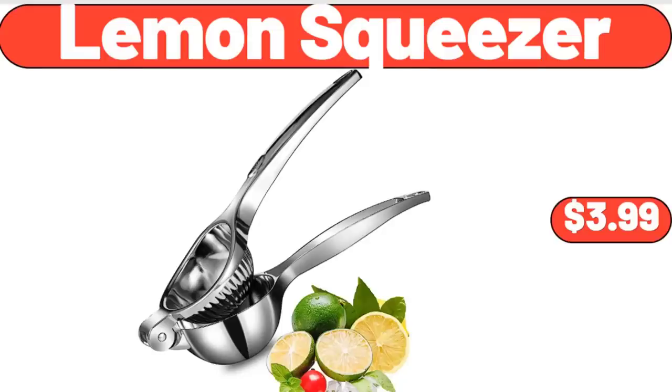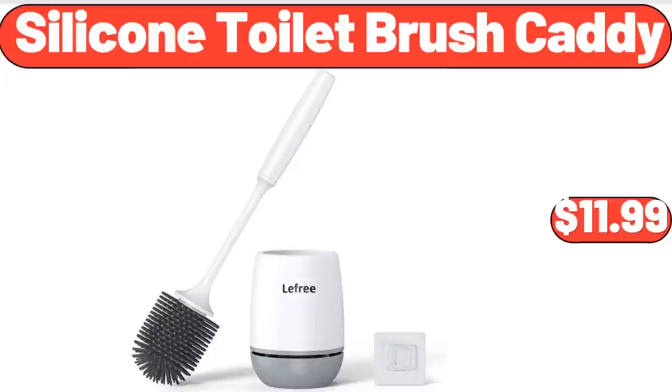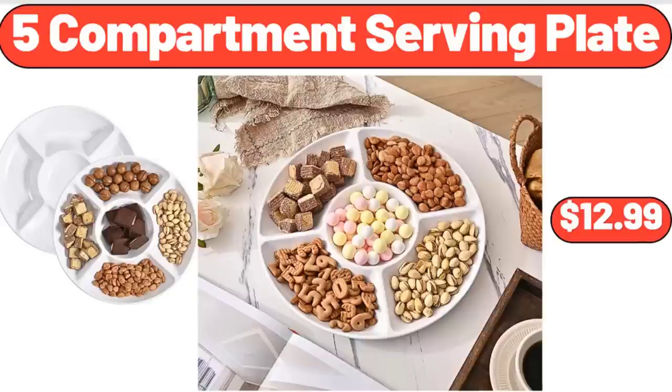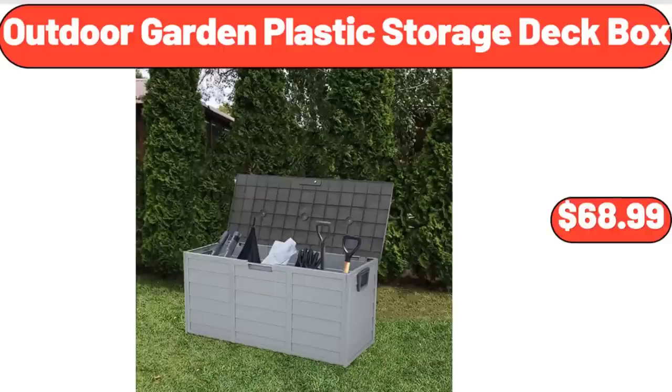Lemon Squeezer, $3.99. Silicone Toilet Brush Caddy, $11.99. Porcelain Coffee Mug Set of 6, $24.99. 5 Compartment Serving Plate, $12.99.